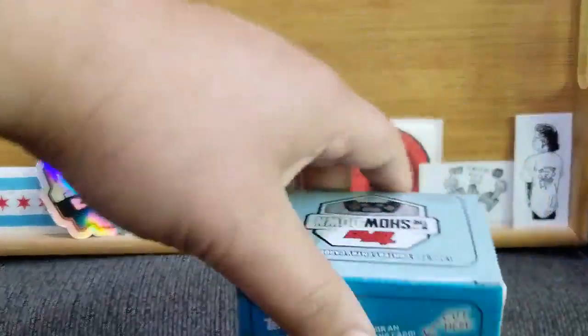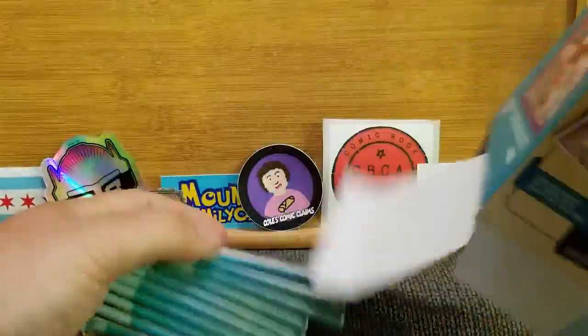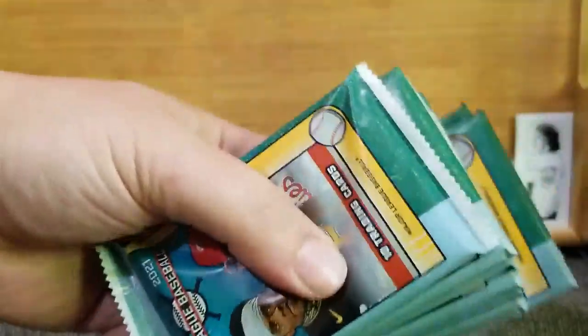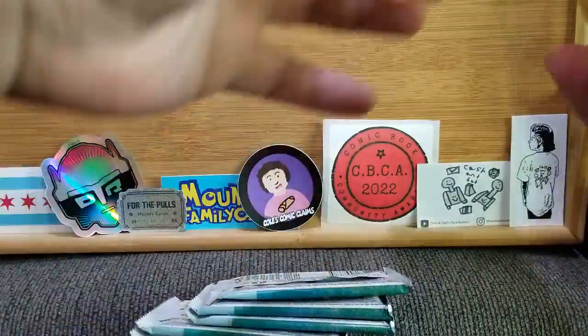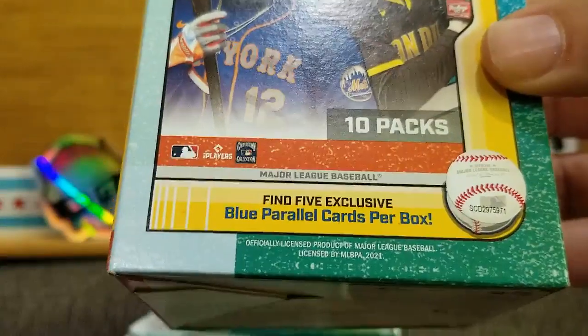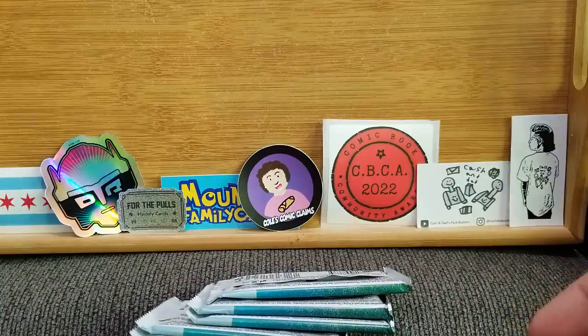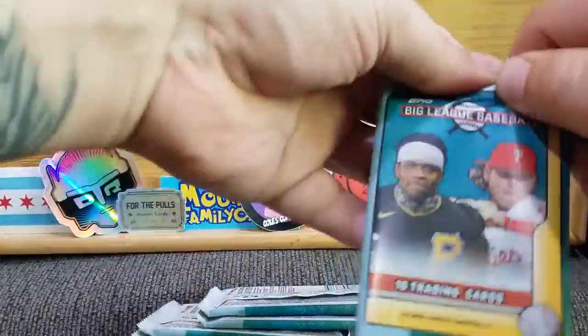I really like the inserts this series has been doing, so we're going to get in and see what kind of good ones we got, plus a loaded blaster box — 10 packs — and we're looking for five exclusive blue parallel cards per box.